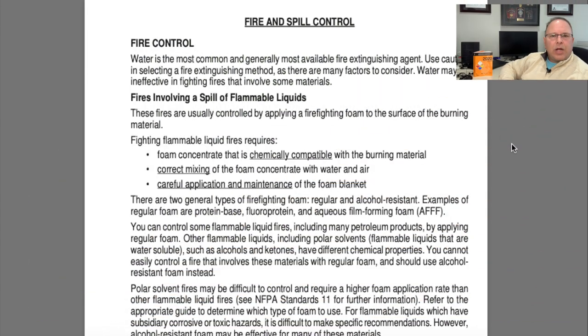We talked about fire control and spill and leak control in the orange pages, and here on pages 363 and 364 we have some additional supplemental information on those topics.